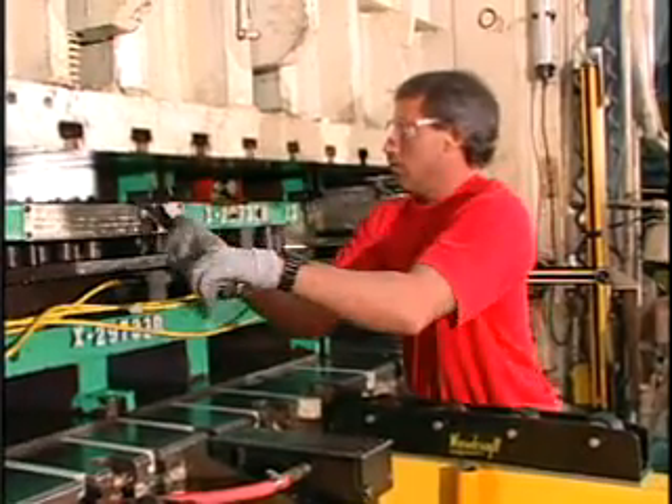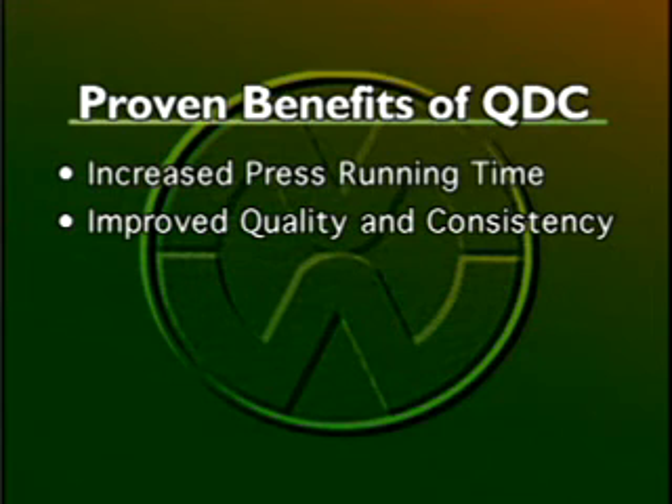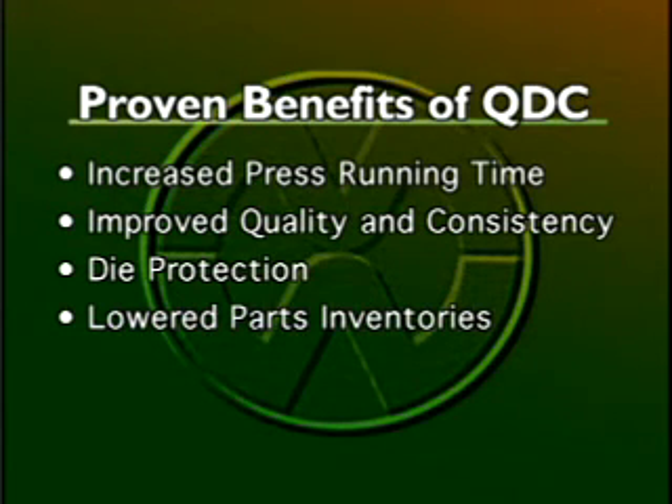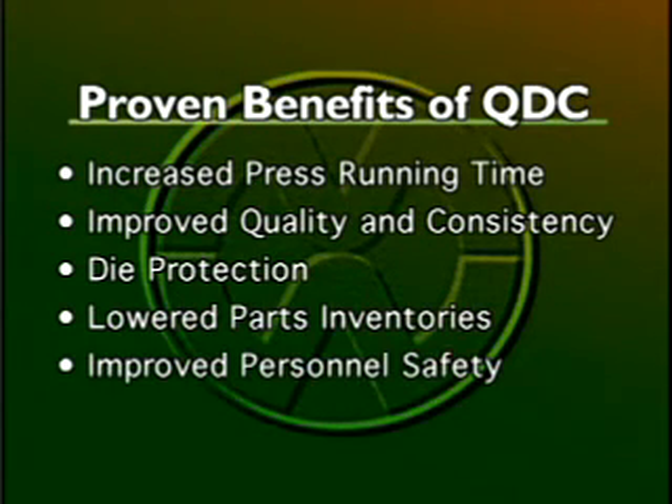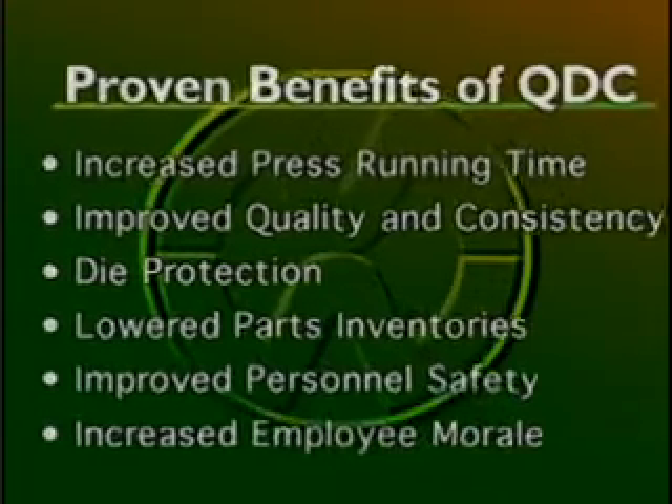There are many proven benefits of quick die change: increased press running time, improved quality and consistency, die protection, lowered parts inventories, improved personnel safety, and increased employee morale due to the teamwork involved in making it happen.